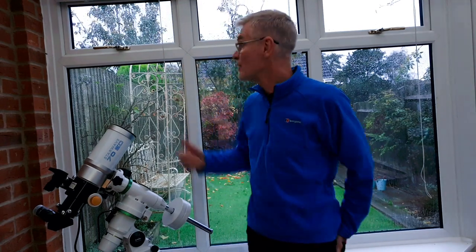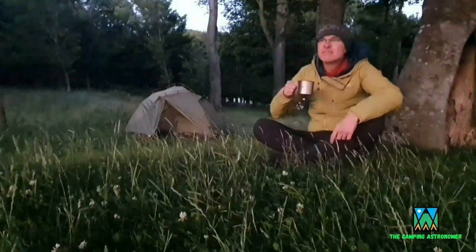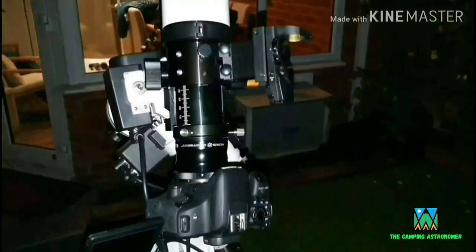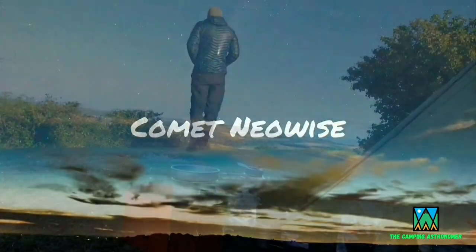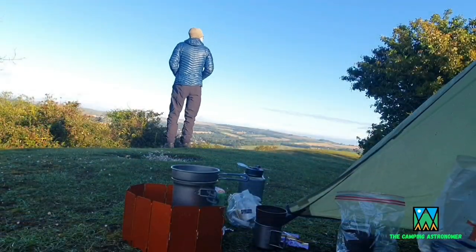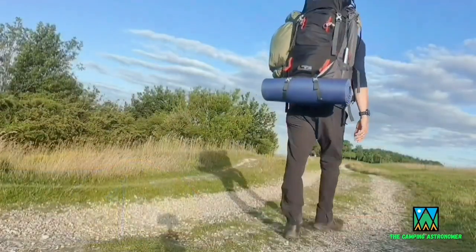So if the weather gods allow and all this stuff blows away, I shall be bringing you back a bit later on. Cheerio! My name is John and I make videos on camping, astronomy and walking. If you like what you see in this video, please check my channel out as there may be others that interest you there. But in the meantime, let's crack on with today's video.